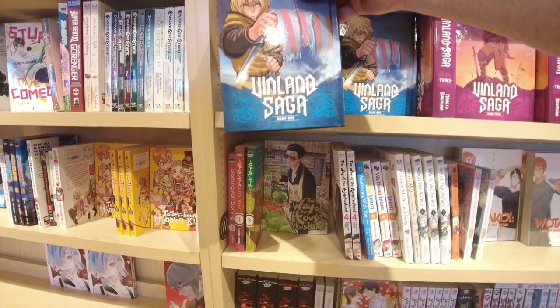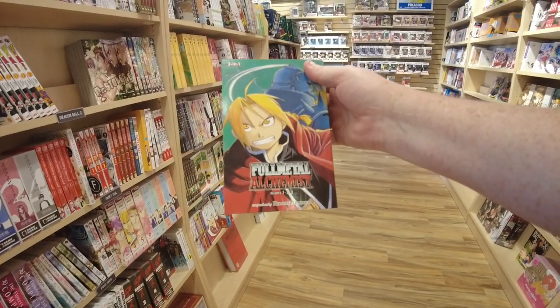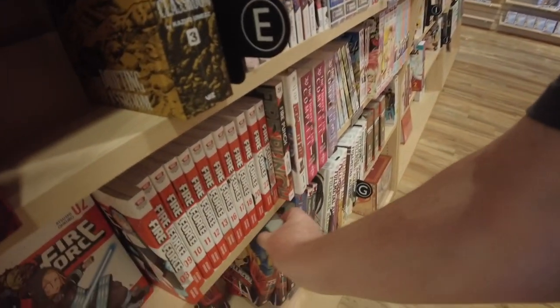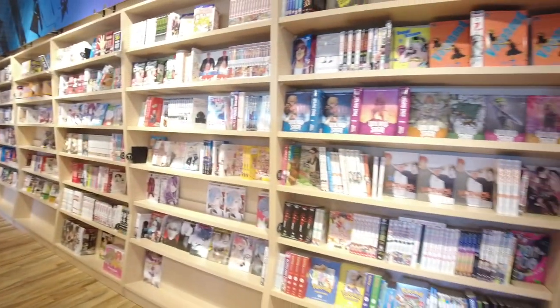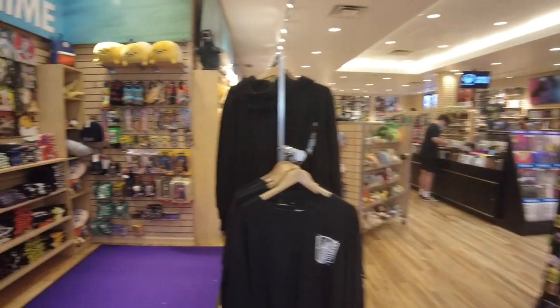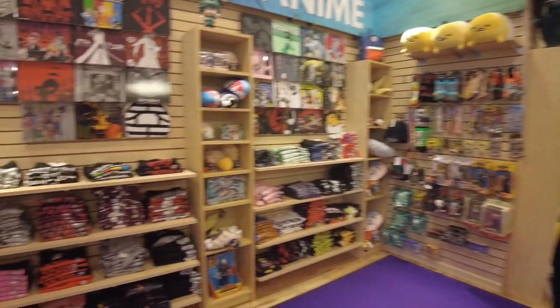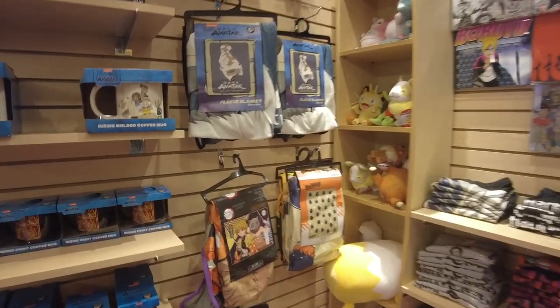You guys watching Vinland Saga? This is awesome. I haven't read this but the anime is on Amazon Prime right now. It's like Leif Erikson or Eric the Red. Full Metal Alchemist — this is awesome too. Where's Berserk? This anime section, even though it says anime, it's only t-shirts and stuff — they don't have DVDs or anything. Maybe in the future?